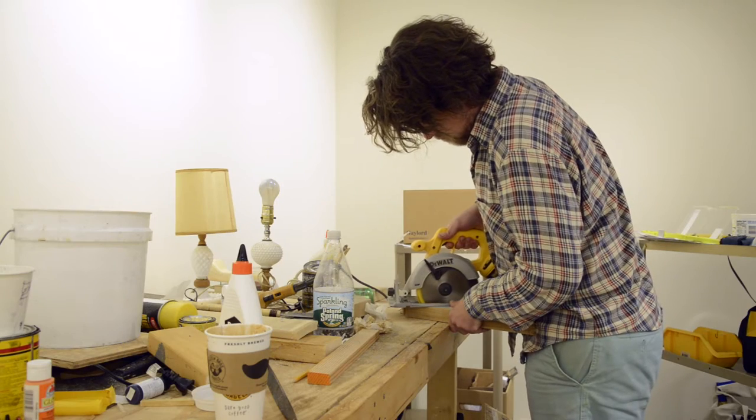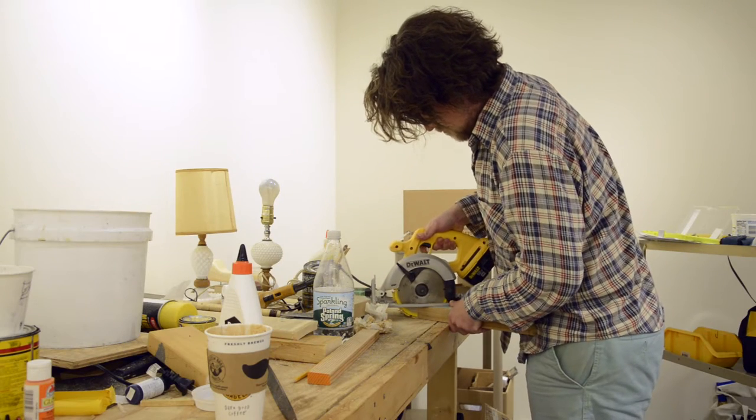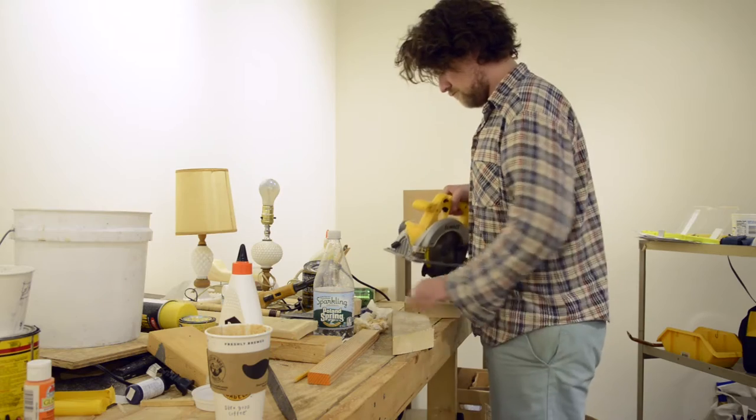My name is Ethan Hayes Chute. I'm originally from Maine. I'm based in Berlin and I make large-scale installations and sculptures using a lot of found objects and found materials.